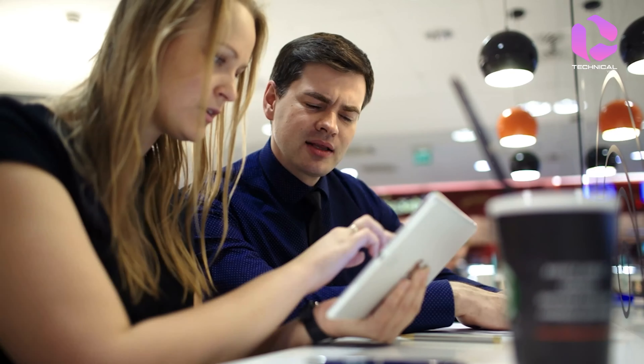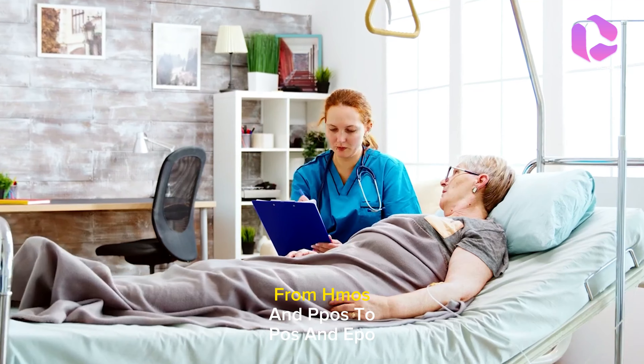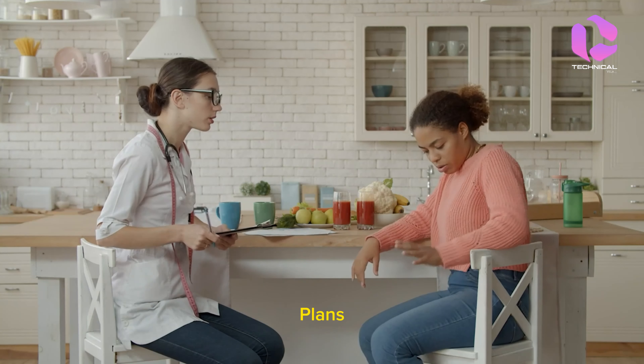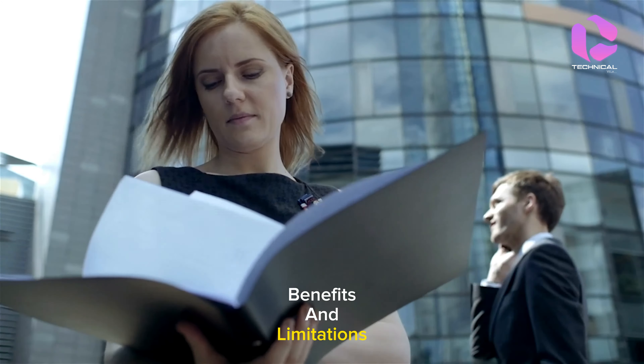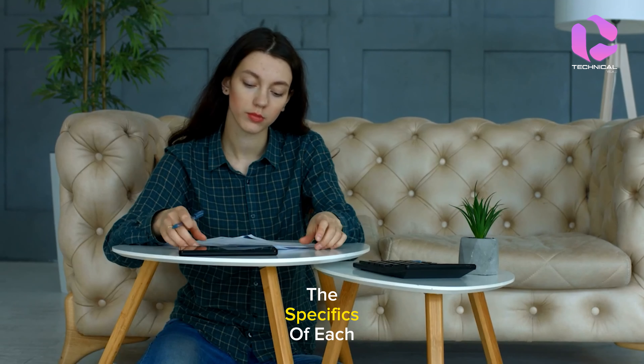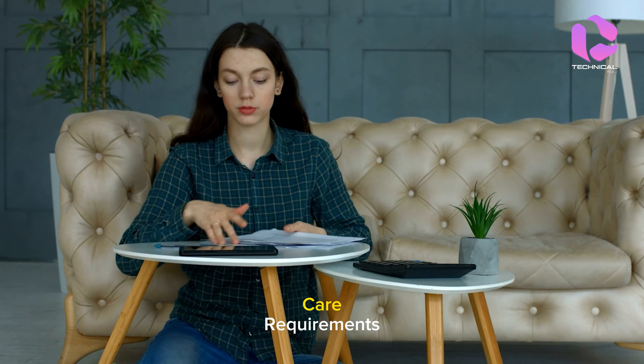To get started, it's essential to understand the different types of health insurance available. From HMOs and PPOs to POS and EPO plans, each type has its own set of benefits and limitations. Familiarize yourself with the specifics of each plan to determine which one aligns best with your healthcare requirements.